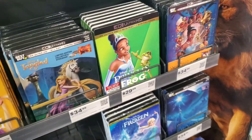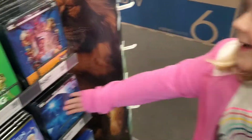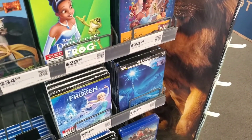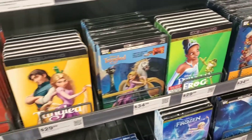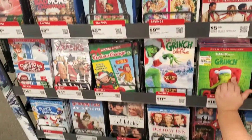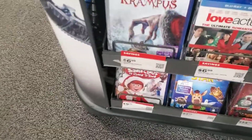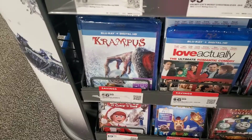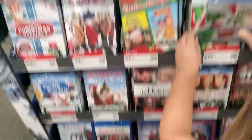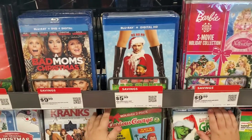What do you think, Ellie? You want the Tangled 4K? Yeah! They also have a Frozen 4K and 4K steelbook. One last thing here at Best Buy — they have some holiday favorites: the Grinch, Frosty, Krampus, and Bad Santa for six bucks. Good stuff.